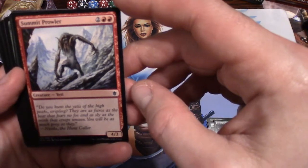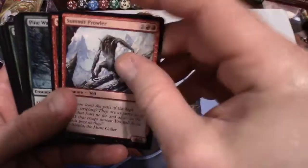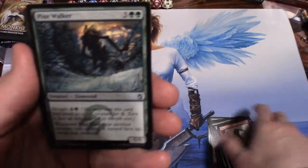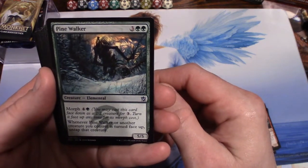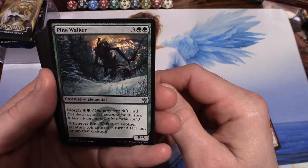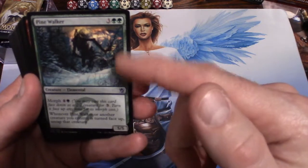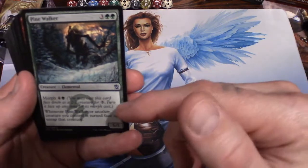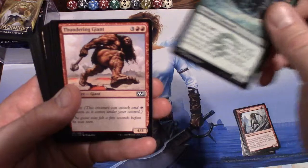A Summit Prowler: for four you get a 4/3 Yeti — two of those. A Pine Walker — kind of like a Conifer Strider but it's a Pine Walker. It's a 5/5 for five and has morph; for five you can play it face down as a 2/2. If I'm going to play it face down, why don't I just play it as a 5/5? Oh — you can play it as a 2/2 for three and then pay the morph cost to get it flipped over.